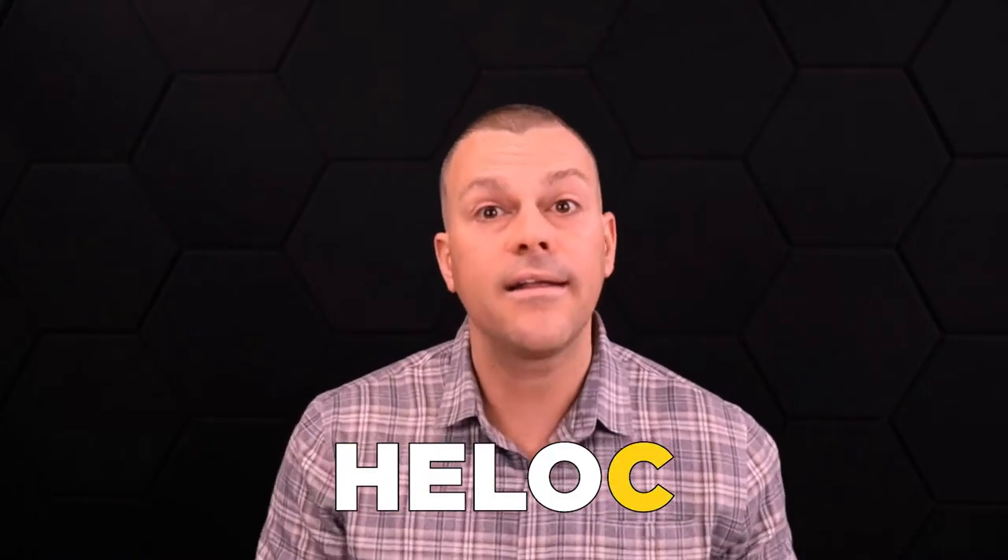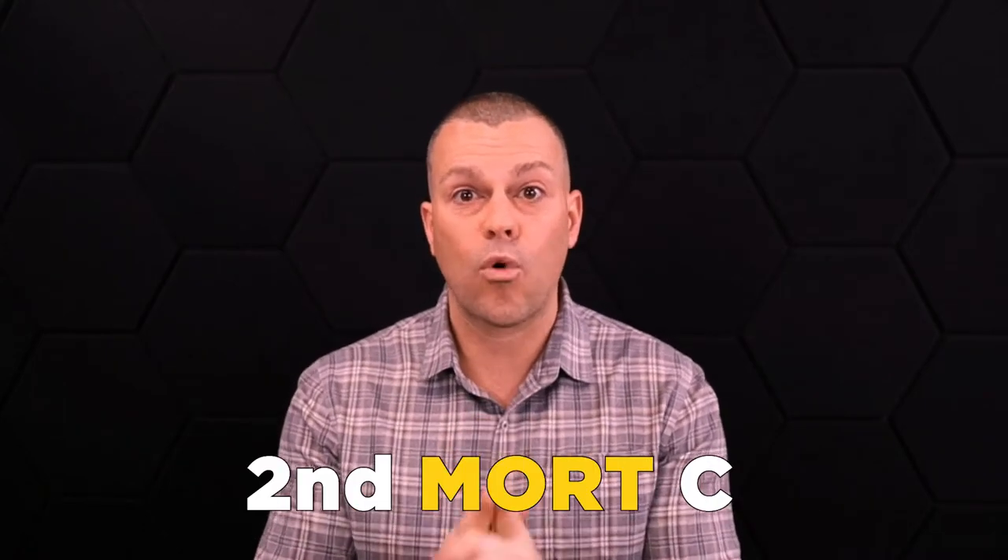That's $49,000 worth of a revolving line of credit or a home equity line of credit. Again, 'home equity' typically refers to your primary residence, but some banks may refer to it a little differently — that's okay, it's really the same thing at the end of the day. In this scenario they're going to give you a line of credit for $49,000.